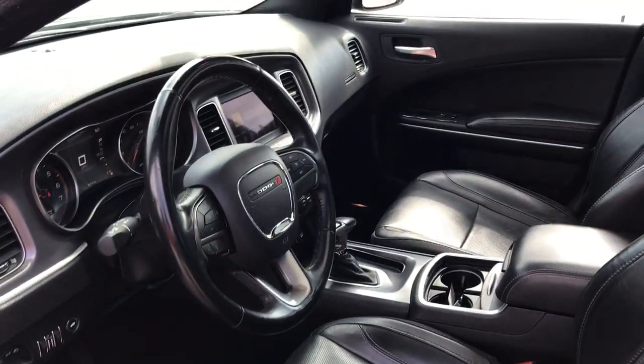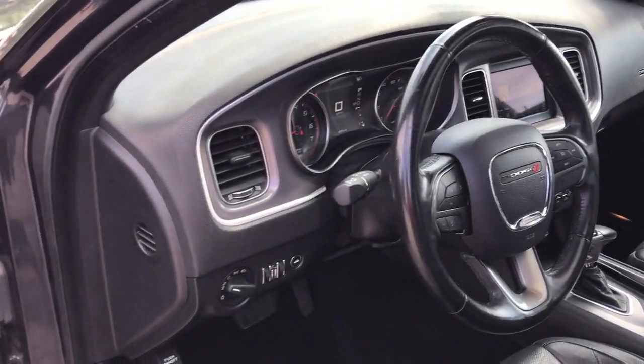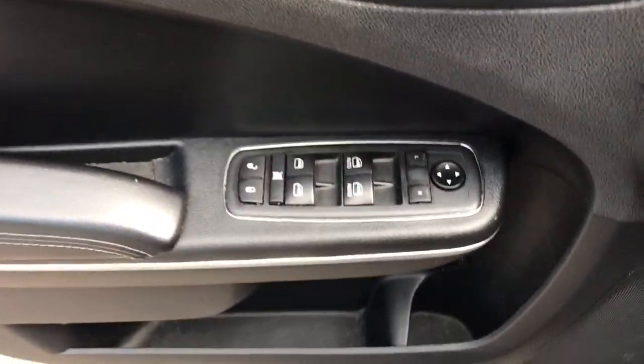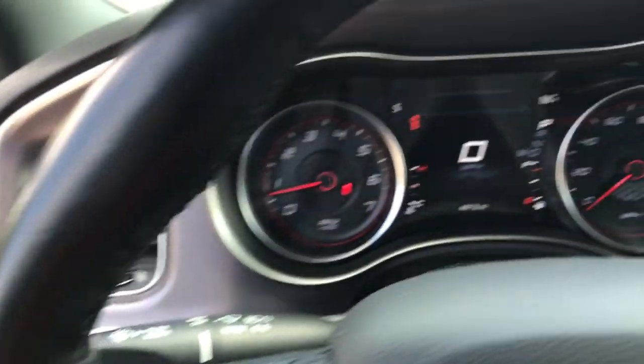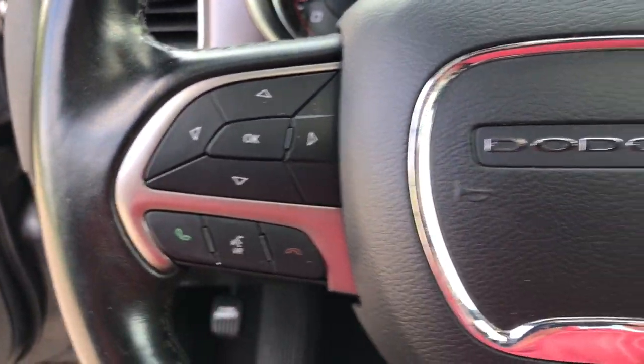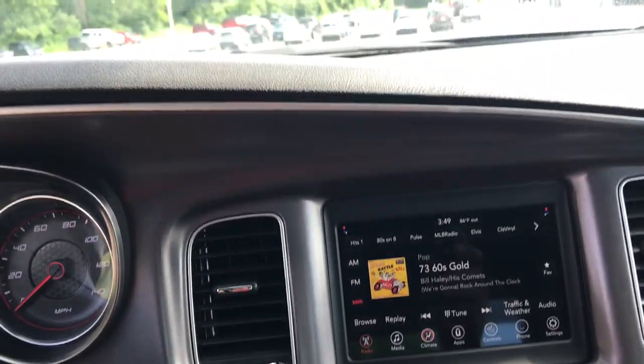These are just some of the great options this vehicle comes with: keyless entry, sunroof/moonroof, V6 cylinder engine, satellite radio, remote engine start, keyless start, backup camera, aluminum wheels, power driver seat, and multi-zone AC.